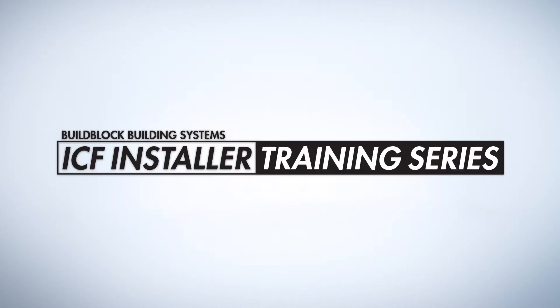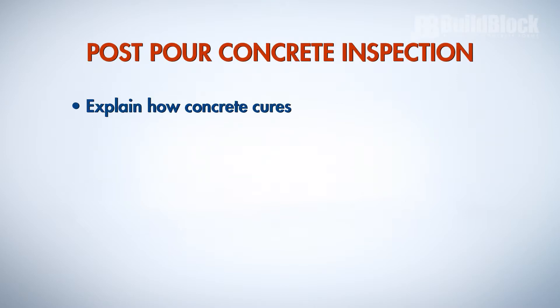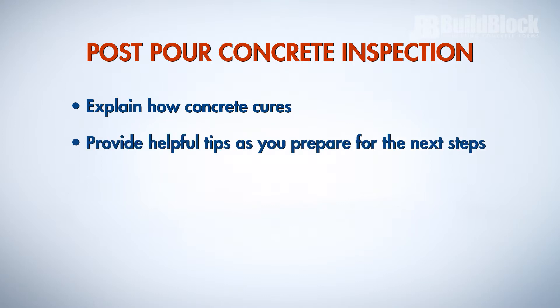Welcome to the BuildBlock ICF Installer Training Series. This video covers Post-Pour Concrete Inspection. We will explain how concrete cures and provide helpful tips as you prepare for the next steps of construction and get ready to turn the project over to other trades.